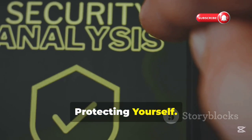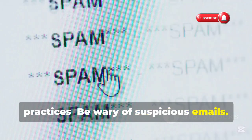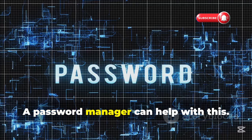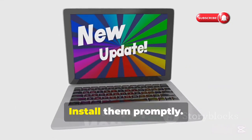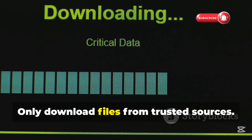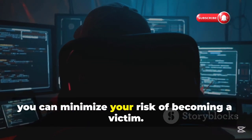Knowing how hackers use Python can help you protect yourself. Here are some basic security best practices: be wary of suspicious emails and don't click on links or open attachments from unknown senders; use strong, unique passwords for all your accounts — a password manager can help; keep your software updated, as updates often include security patches; enable two-factor authentication for an extra layer of security; and only download files from trusted sources. Remember, security is an ongoing process — by staying informed and taking precautions, you can minimize your risk of becoming a victim.